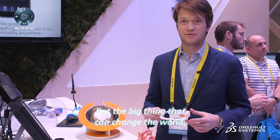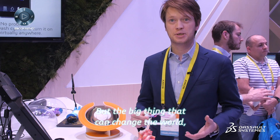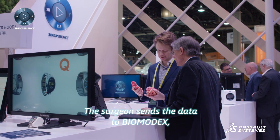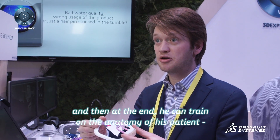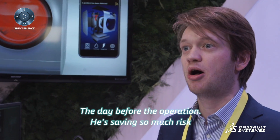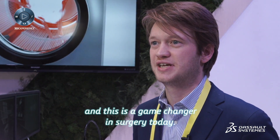The big thing that can change the world is patient-specific training. The surgeon sends the data to BiomedX and, at the end, he can train on the anatomy of his patient the day before the operation. This is a game changer in surgery today.